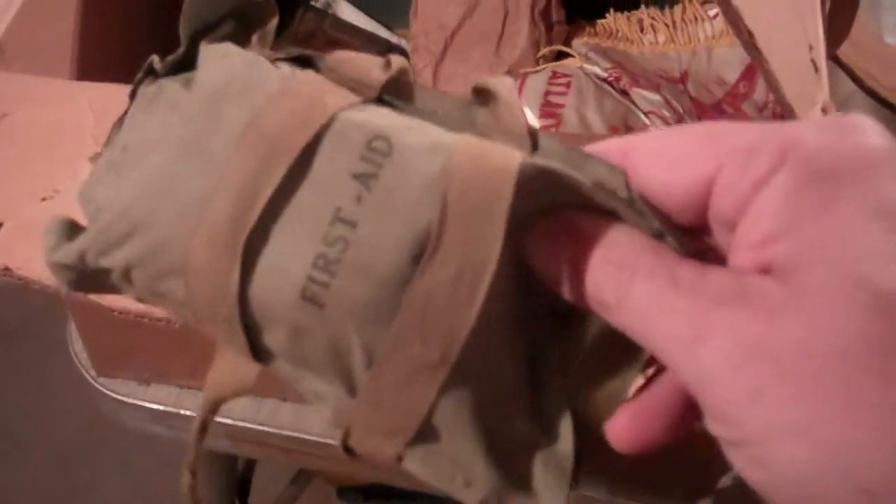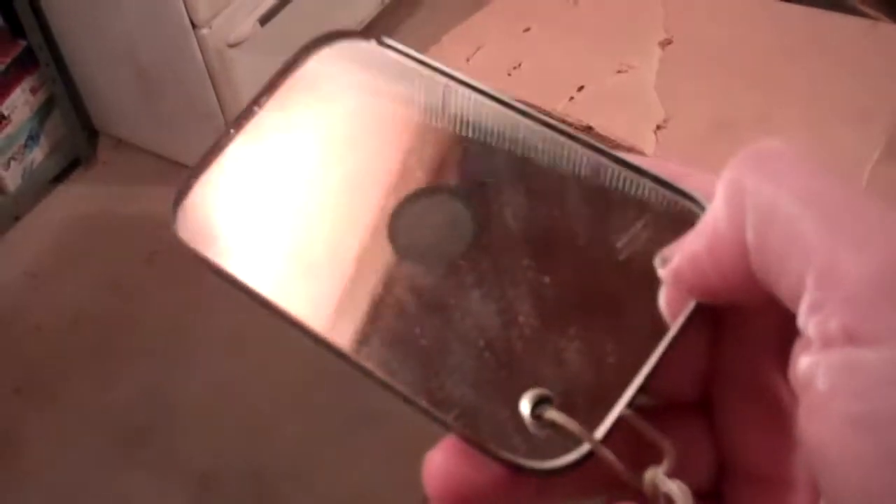Here's a World War II first aid kit. And this was a mirror that they were to use to signal if they were shot down — they could signal other planes for help.